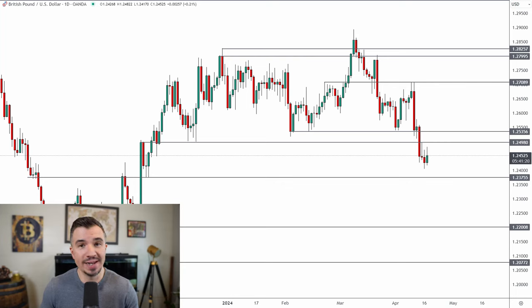The pound is consolidating this week, but where are we likely to see the next trade opportunity materialize? I'll have all the details in today's video, including why we're seeing the dollar pull back — there is a very technical reason for that.